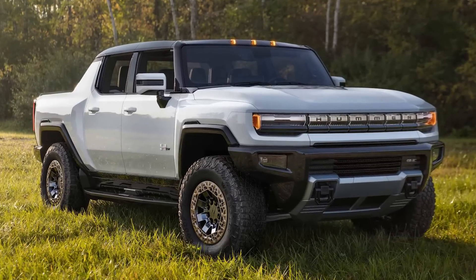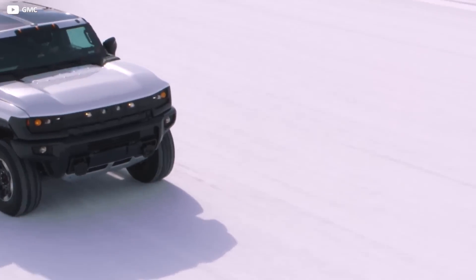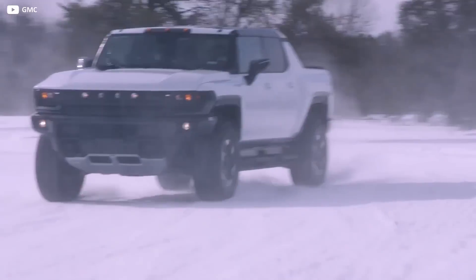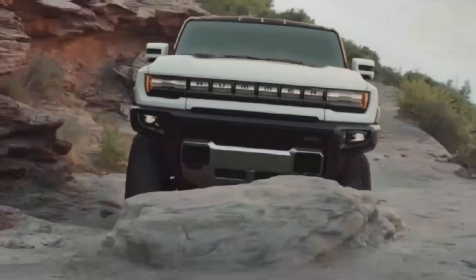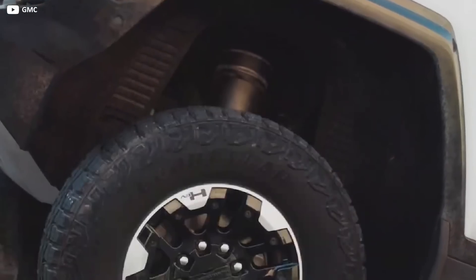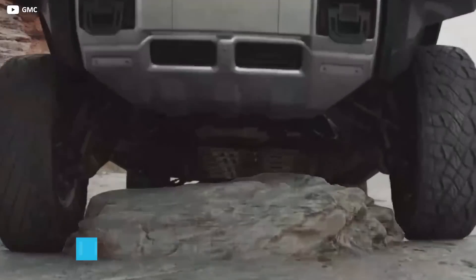Where the 2022 Hummer comes into its own is its off-road ability. All but the base model are fitted with air suspension as standard, which allows the car to raise and lower its suspension to suit different driving modes. Designed for sticky situations, extract mode raises the car by an additional six inches. The car also features an independent front and rear suspension setup. While the EV comes with 35-inch tyres, the wheel arches are built to accommodate tyres up to 37 inches.